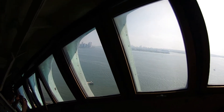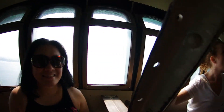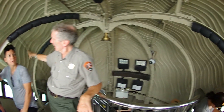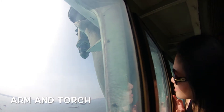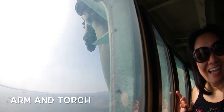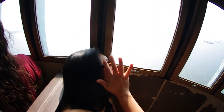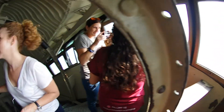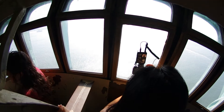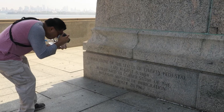As soon as you pass the platform, you are already on the stairs going down. On our way down, I photographed the face of the statue — I almost didn't notice it.